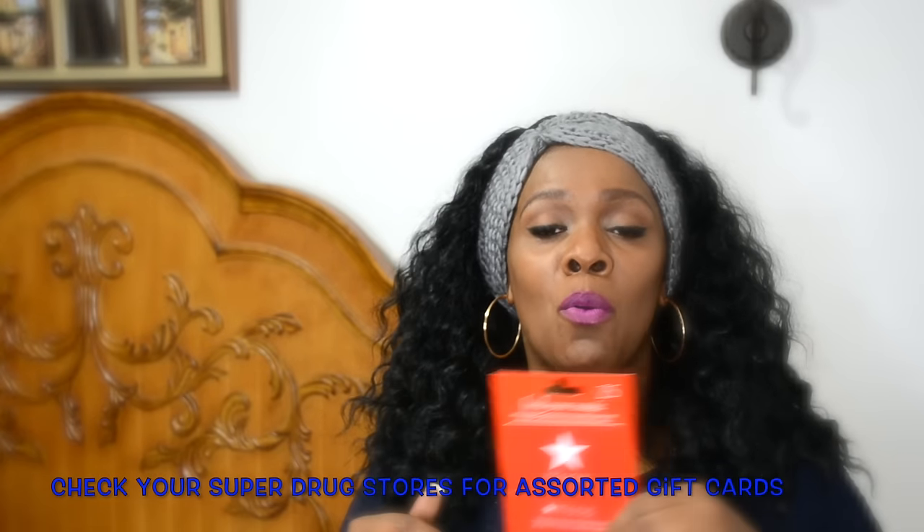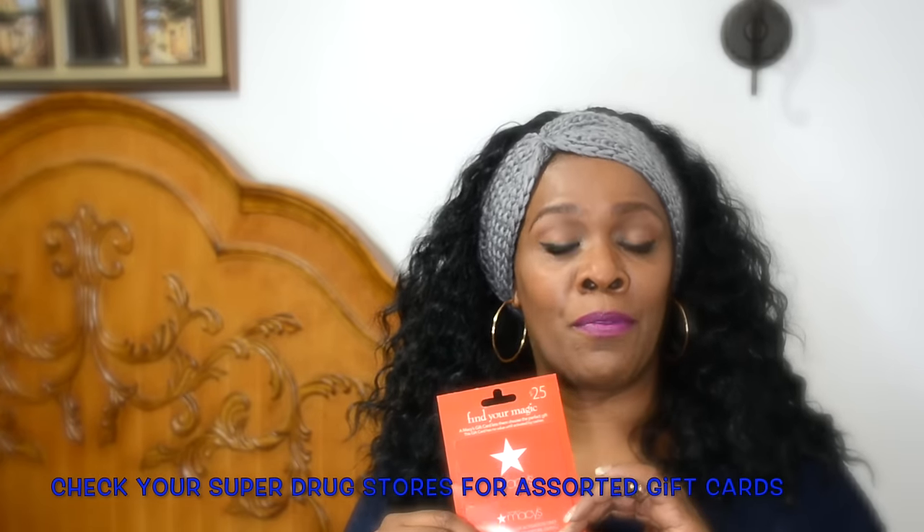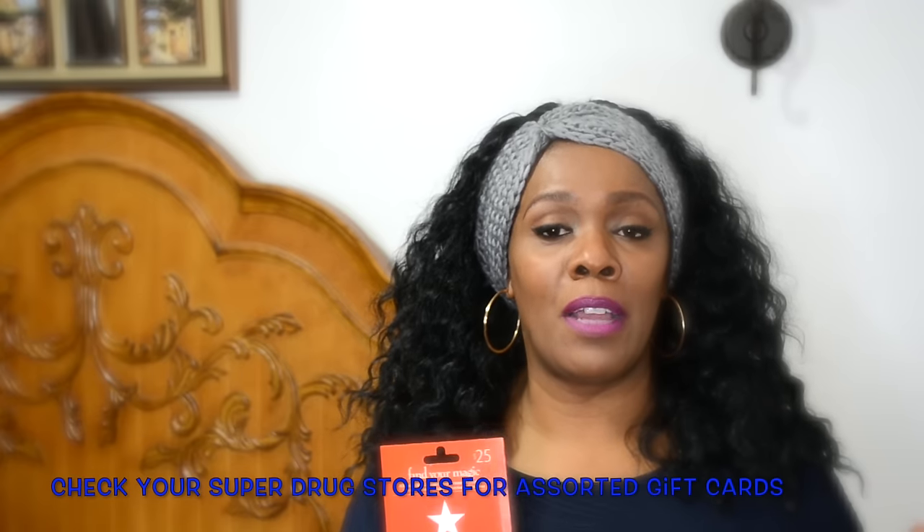You can get a gift card from any store that you know the person likes shopping in. If you're doing a secret Santa with a limit of $25, get a $25 gift card. Take your gift card and your Christmas card from your assortment, fill out the card, put a nice Christmas message in, put your card inside your envelope, and put the gift card inside with it. That's a fabulous gift.